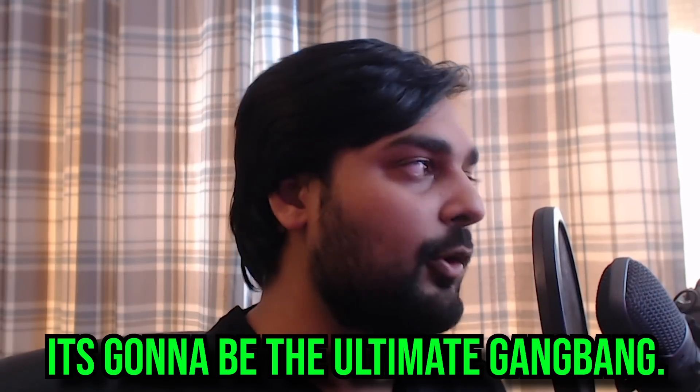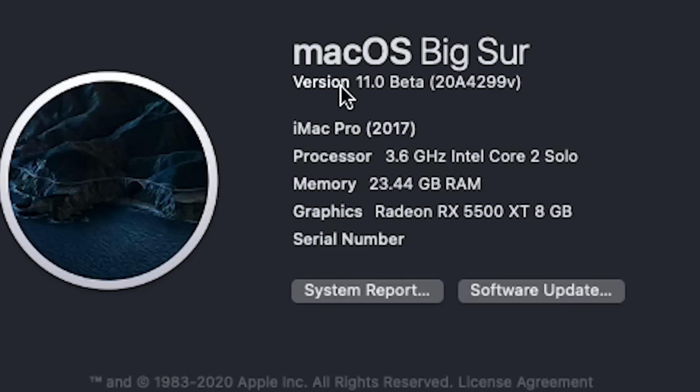What I did over here was set up a little proof of concept. Big Sur over here is running at 3.6 GHz Intel Core 2 Solo, with a Radeon RX 550 — I literally put this card in just so I could get graphics on this virtual machine — and 24 gigs of RAM pass-through. Not the most beefy of rigs, but I did this just to install the newest macOS to prove to people that you don't need Apple's proprietary systems or their crappy hardware to run their excellent software.